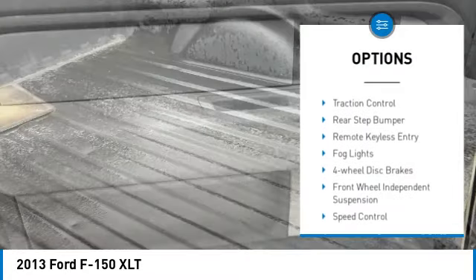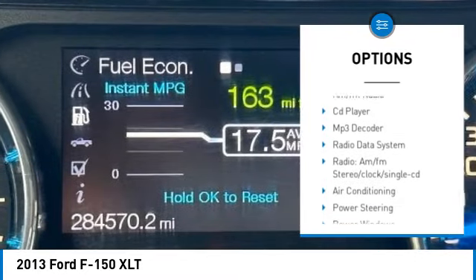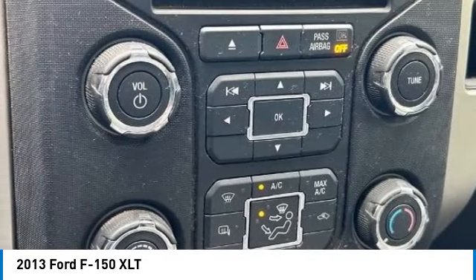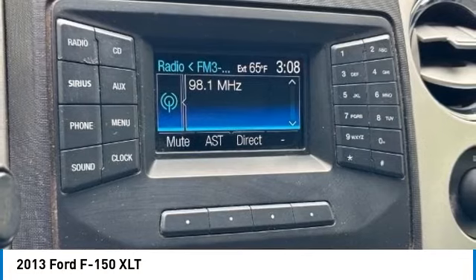Electronic stability control, alloy wheels, traction control, rear step bumper, remote keyless entry, fog lights, four-wheel disc brakes, front-wheel independent suspension, speed control. If affordable style and reliability are what you're looking for,